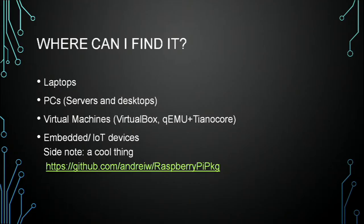So where can you find it? It's kind of on everything these days. Any new device you're going to buy — a PC, laptop, or server — is going to have UEFI on it, or at least some kind of EFI. It's also starting to get into the virtual machine space. VirtualBox has had the ability to do EFI-based stuff for a long time. You can also do a lot of EFI stuff from embedded platforms now. Personally, I like to use UEFI on my Raspberry Pi because I'd like to actually be able to update things. There's a link to how to do that.